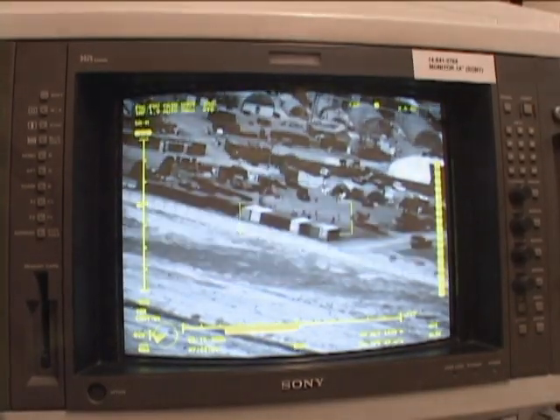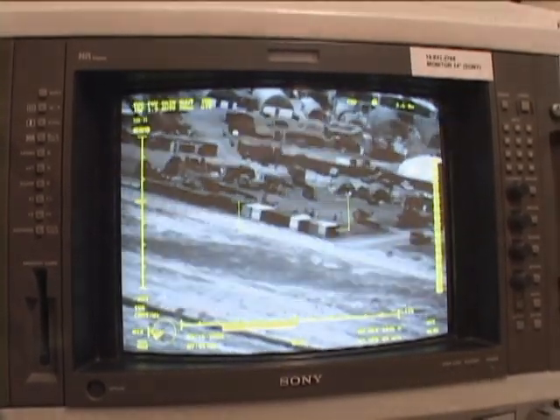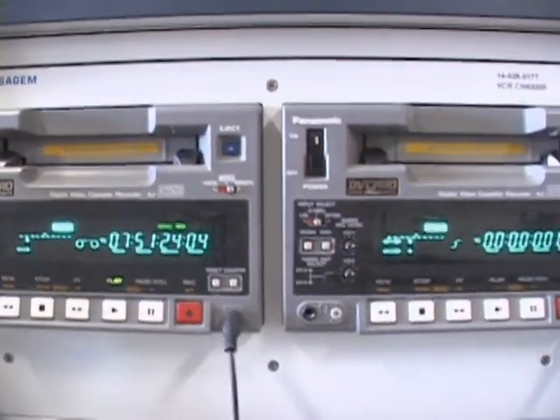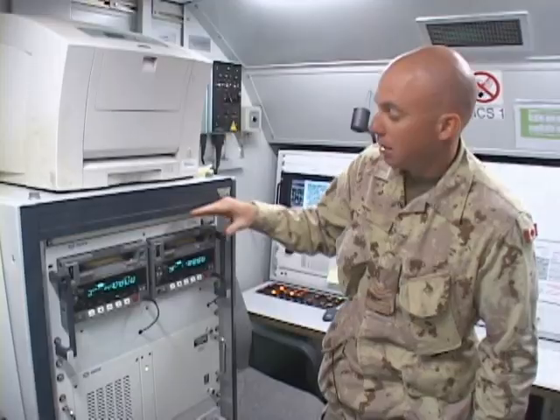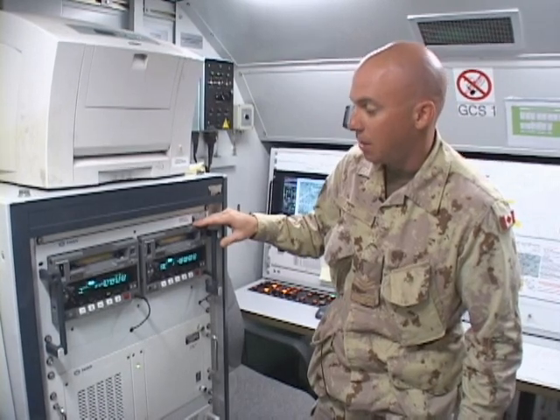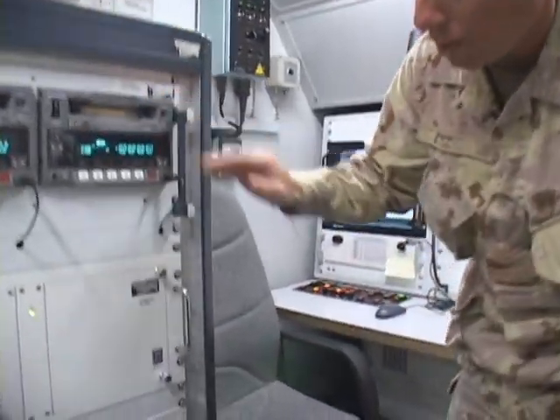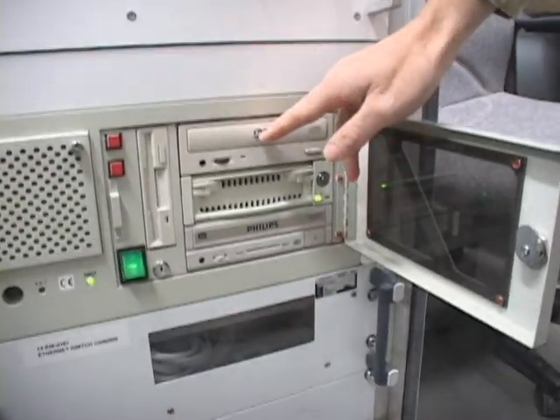The 14-inch screen shows real-time imagery. All the imagery acquired by the plane is going to be recorded on two videotapes. Additionally, this unit records all the sound of the station — it's the equivalent of a black box of a plane. All the data of the plane is going to be recorded on this DVD.